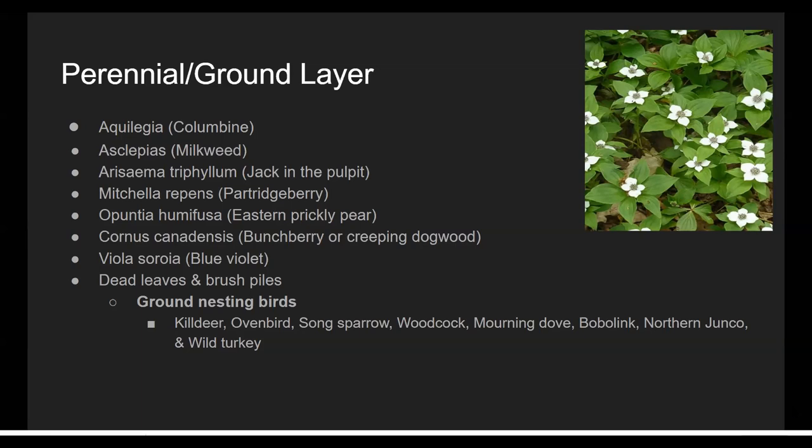Ground nesting birds — killdeer, ovenbird, song sparrow, and mourning dove — make their nests in those perennials and in the ground layer. Also part of the ground layer are brush piles and dead leaves. Dead leaves are material for nests, and lightning bugs actually lay their larvae in dead leaves, so you'll have a ton of lightning bugs next season if you leave them. Brush piles, dead leaves, and twigs offer habitat for insects like local bees and beetles, which will also overwinter in them.